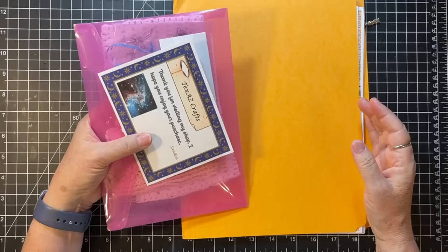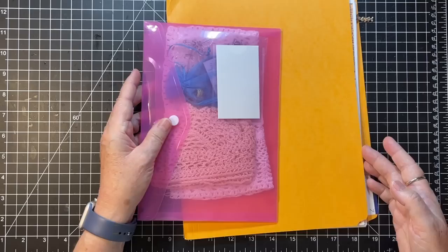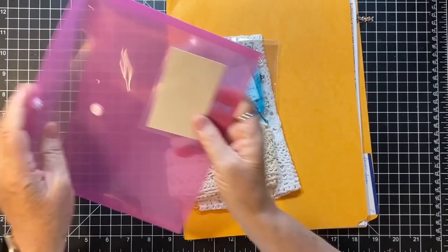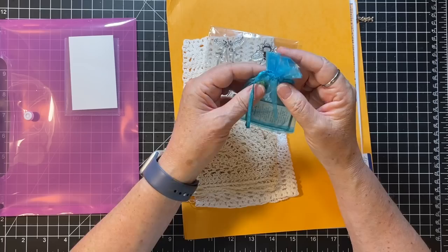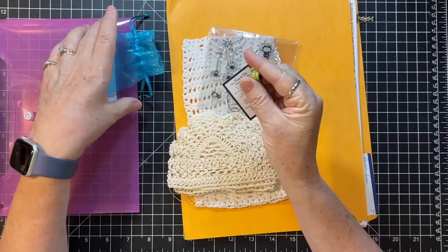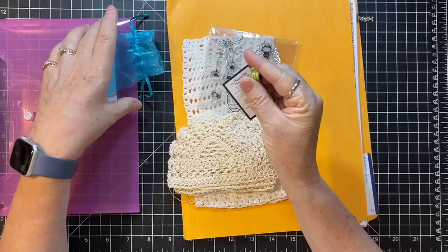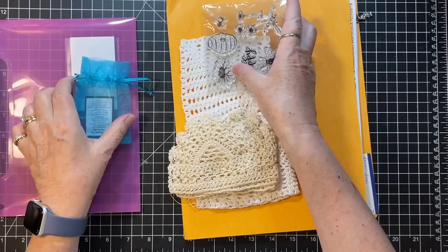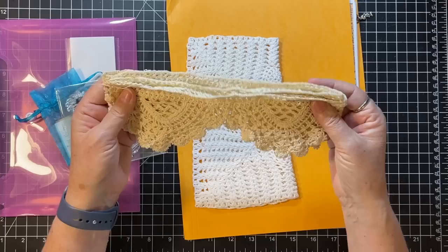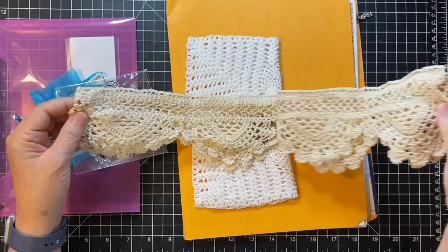This one is Sandra at Texas Crafts — T-E-X-A-Z Crafts — and she has three offerings on Etsy. Let's see what she sent along. Oh cute! She's got 'The bumblebee cannot fly' — it's a little glass bumblebee. So cute! I'm going to have to set that up as a little decoration. She also included a small package of goodies: a bee stamp.